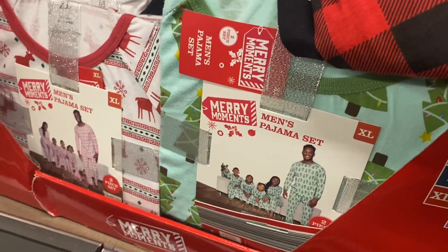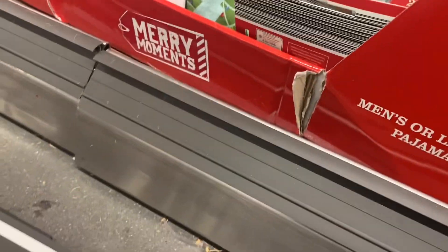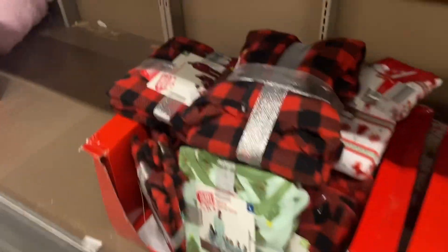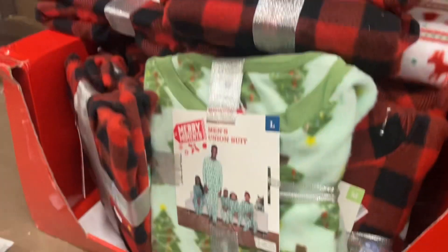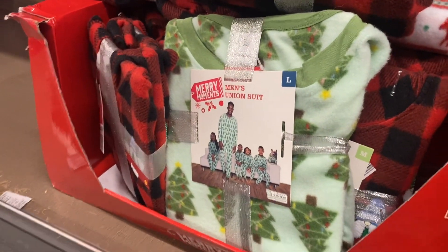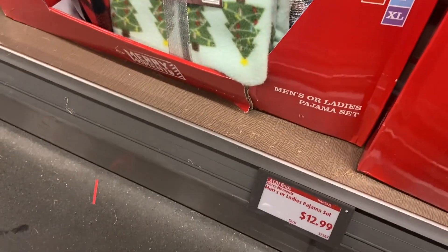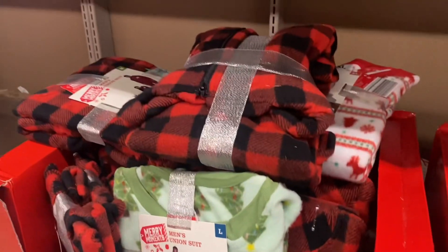Over here they have pajamas for the family, which is awesome. They have a reindeer style and this other style as well — they're $12.99. This one has zippers too! They have all sizes — men's, kids — all $12.99.